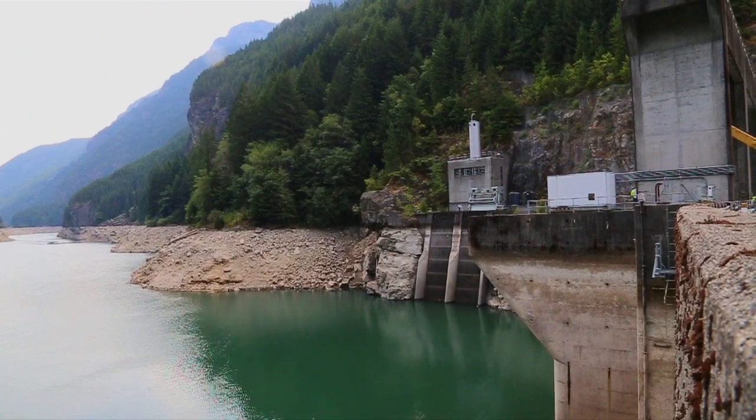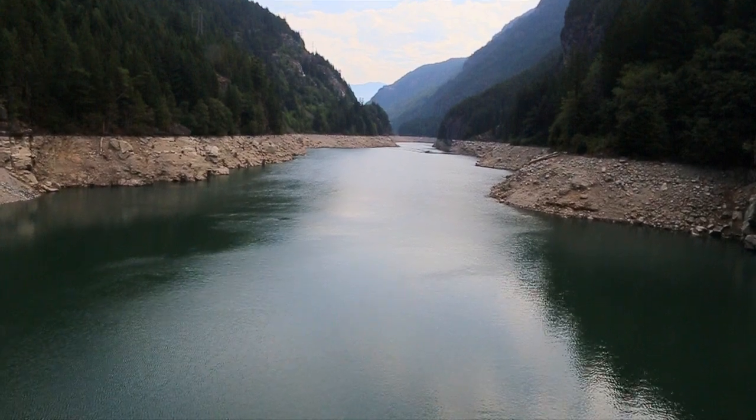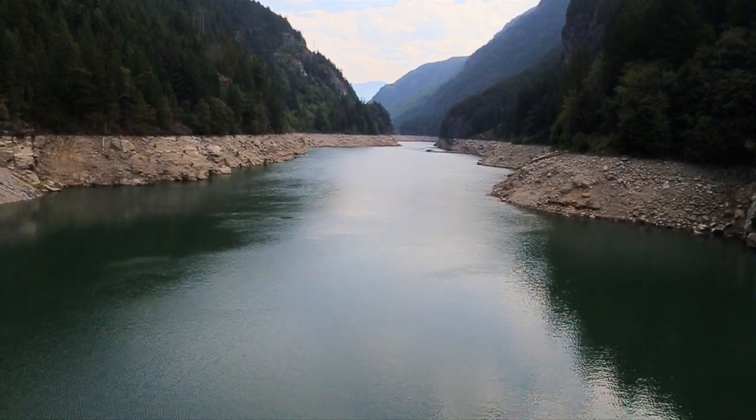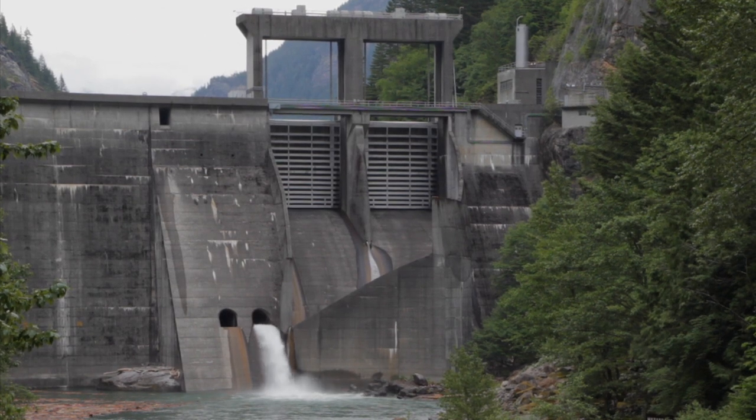Big changes this month at Gorge Lake on the Skagit Hydroelectric Project. The reservoir has been lowered 50 feet so work can be done on the two giant spillgates on the 60-year-old Gorge Dam.